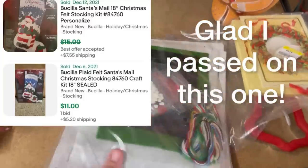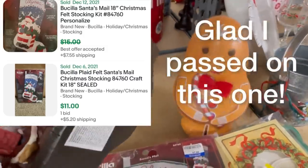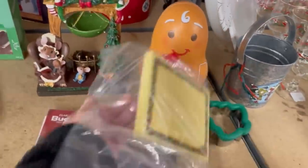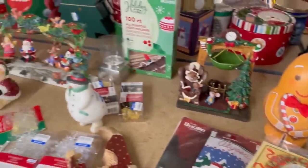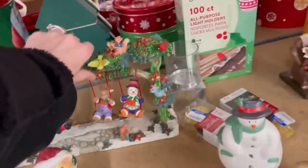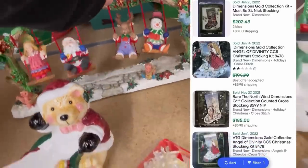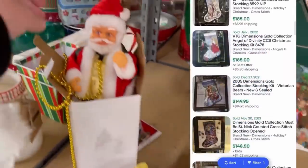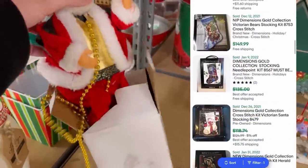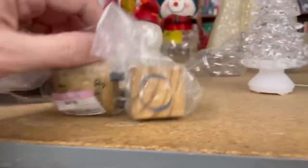Here's another one — I picked it up and I'm glad I passed on that. I think they had it priced at like $8, and it was only going for like $10 or $11. But those old stockings — the cross-stitch kits can be big money, especially if you find the Gold Collection by Dimensions. Stockings in general, if you see those cross-stitch kits, definitely look them up.